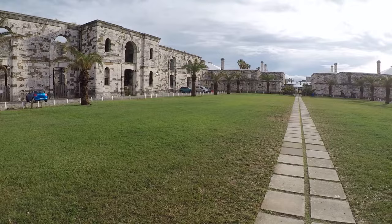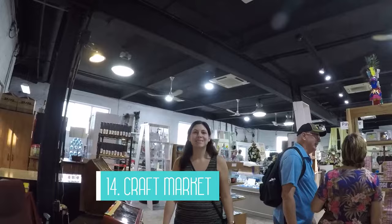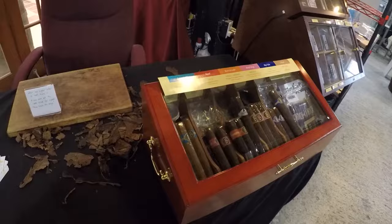The craft market in the Royal Naval Dockyard is number 14 on my list. If you know me, you know I love crafts and I can't pass up a stop at a craft market. This was a great spot to pick up some unique souvenirs made by local artists in Bermuda.